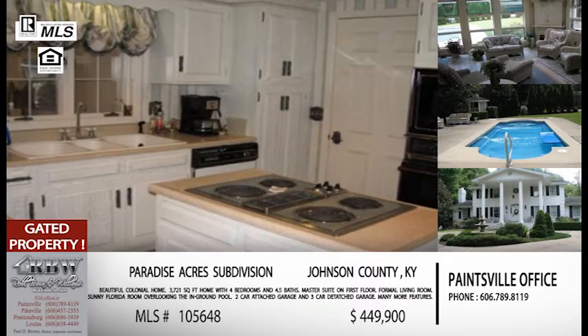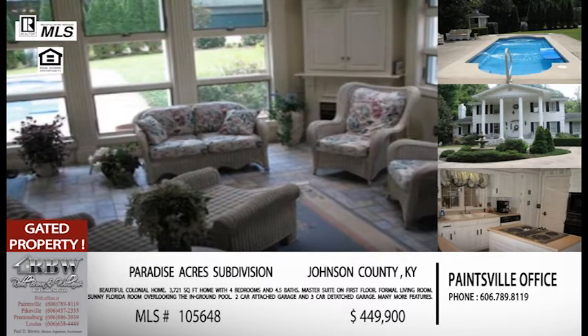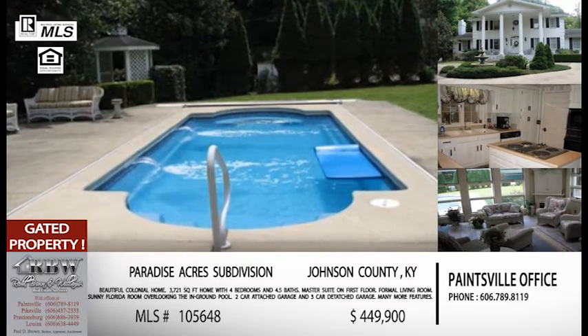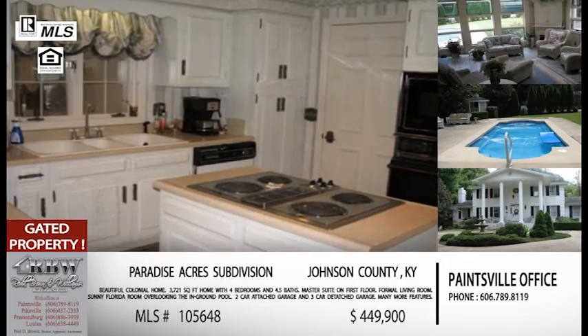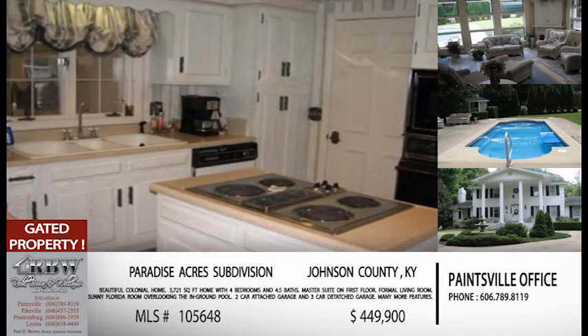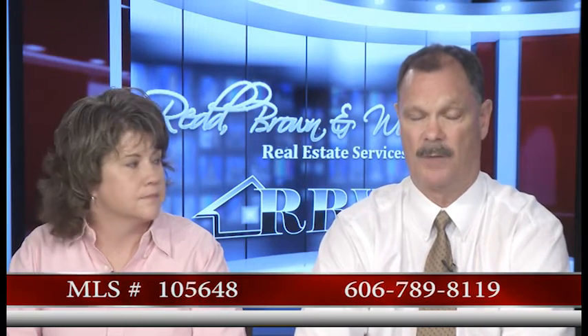If you do have kids, they've got a space outside — a lot of room to play. In addition to the swimming pool, you've got a big, nice yard. It's gated, which a lot of people love for security reasons. The Painesville office would be the lead office on this one. The phone number in Painesville is 789-8119. When you call, mention MLS number 105-648 — that will pull this listing right up. The price on this one is $449,990, and as Paul David said, it is move-in ready.